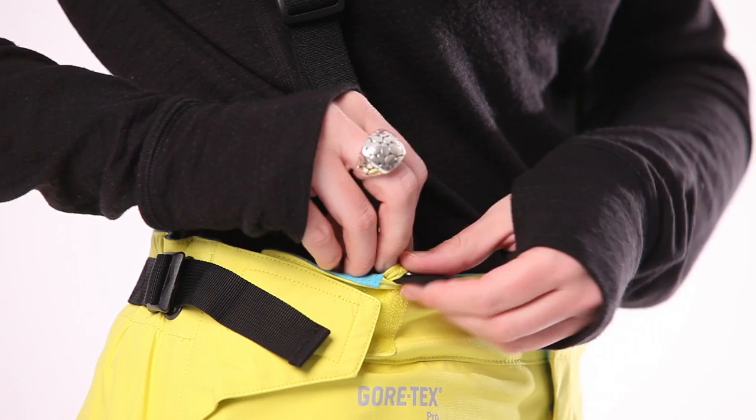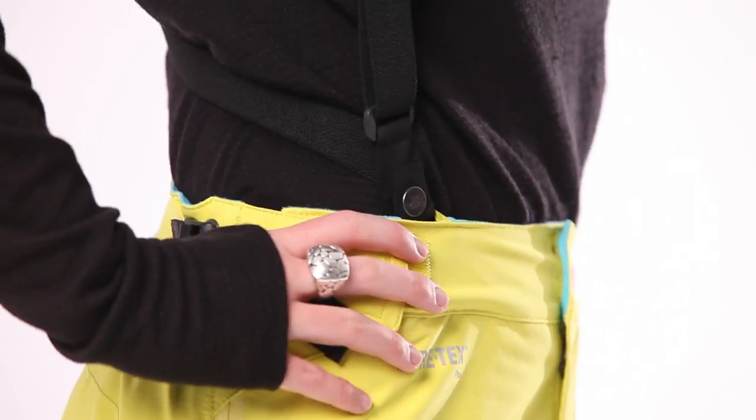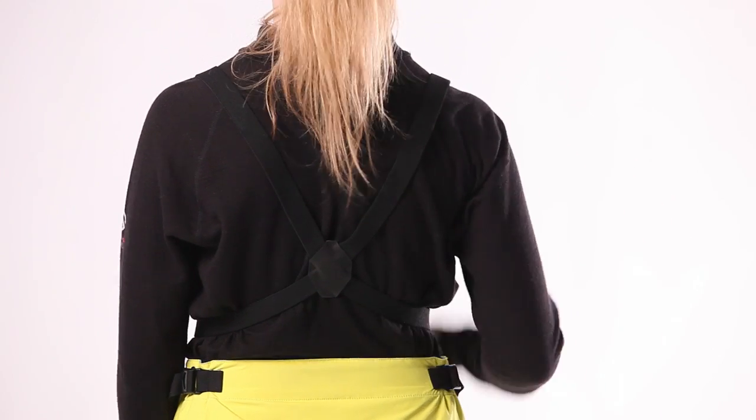The Women's Zero Pant are a part of our Summit Series collection and they're an extremely durable pant that can be used whether you're ascending in a climb or descending on your snowboard.